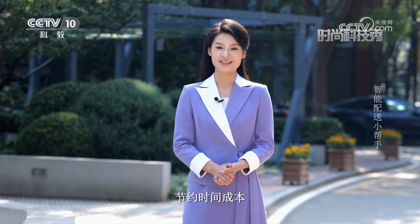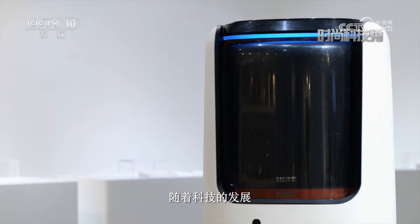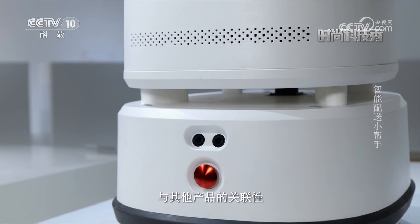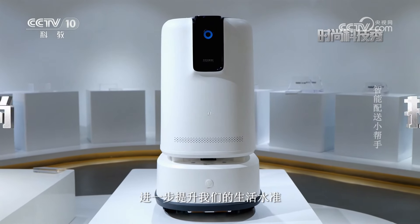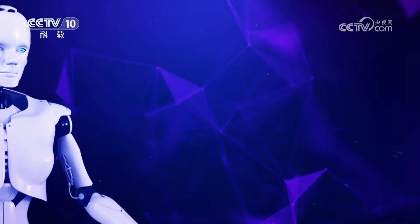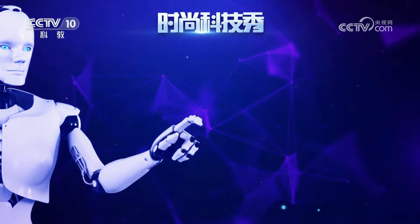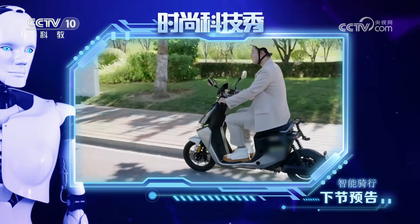智能配送机器人能自主完成取货和送货任务，节约时间成本，使得配送工作变得更加轻松省心。随着科技的发展，智能配送机器人与其他产品的关联性将会不断增强，进一步提升我们的生活水准。放心，无止境，科技也时尚。接下来请收看时尚新科技，智能齐行。